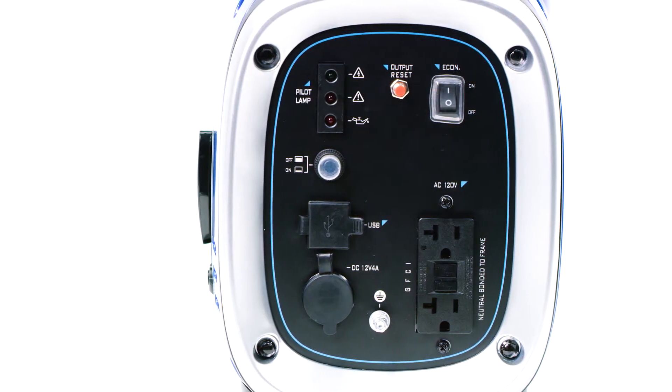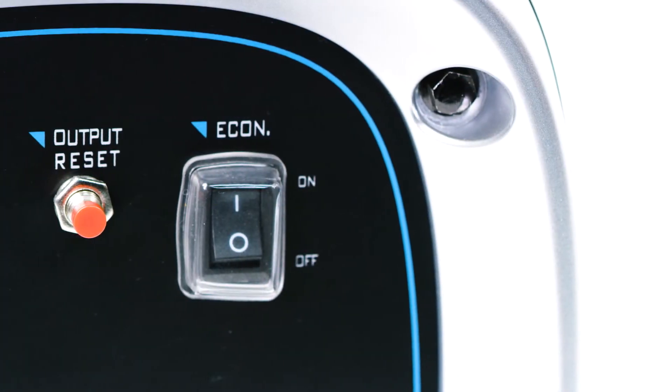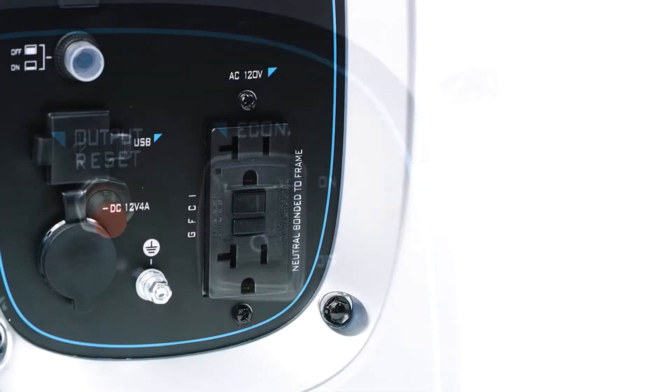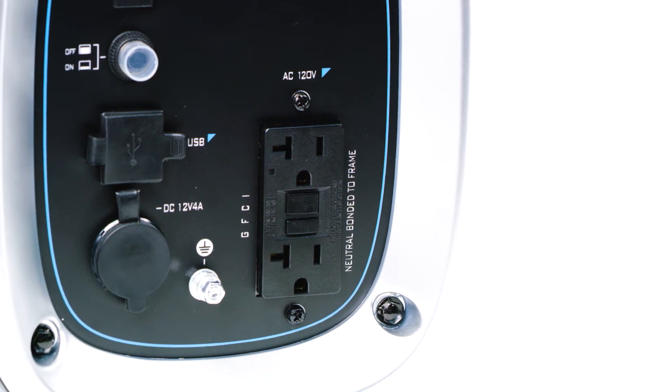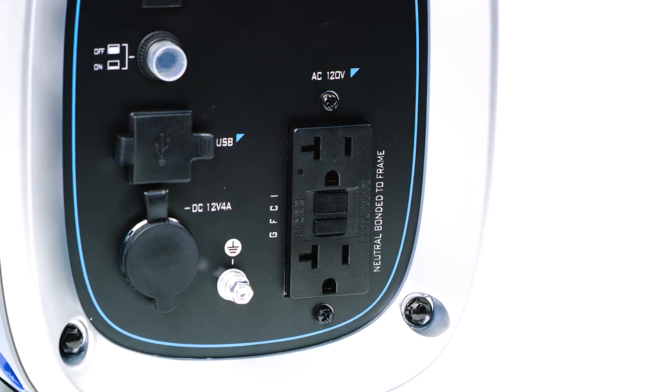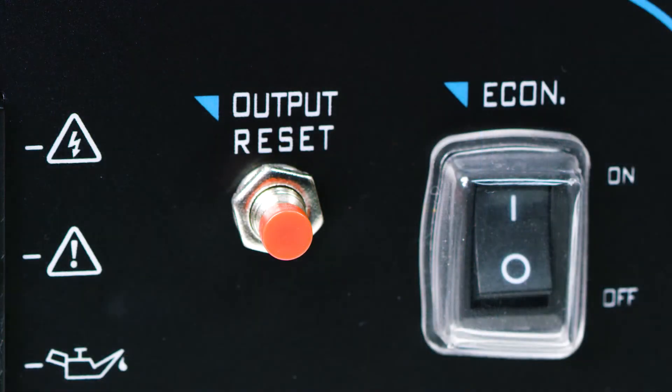On the front of the generator, there are several features such as LED indicators, an economy control switch for efficient fuel consumption, dual GFCI outlets, dual USB outlets, a DC 12-volt output socket, a DC protect switch to protect the generator from overloading, and an output reset button.